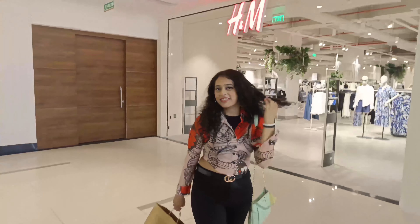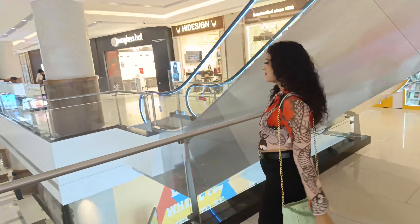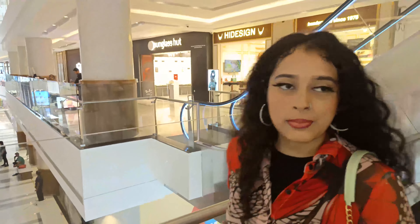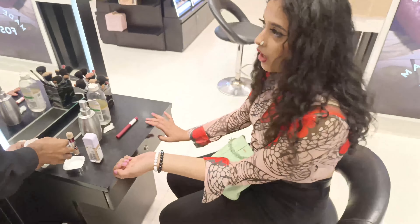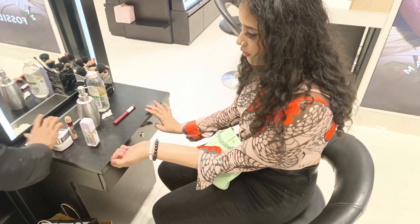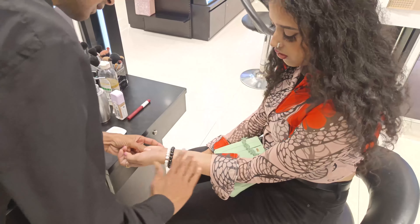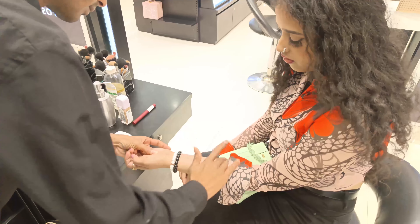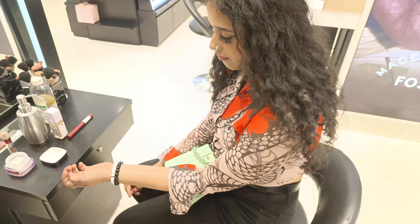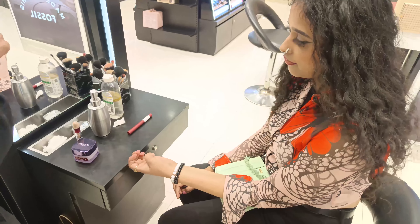I'm just enjoying my time, my shopping time. I'm doing my makeup shopping too. Here I am trying my foundation — you just swap and match it with your shade. Here, applying the moisturizer first and now I'm going to match my shade.